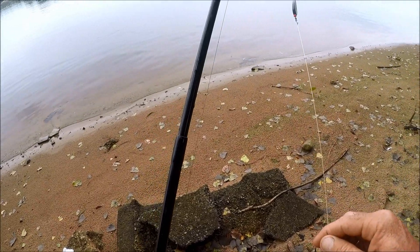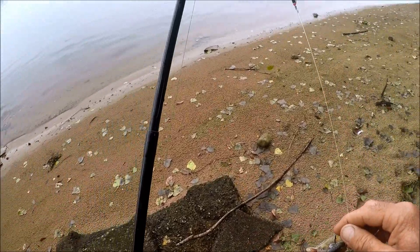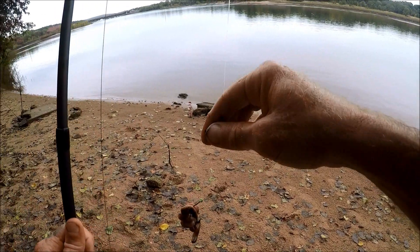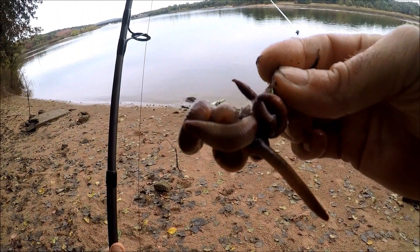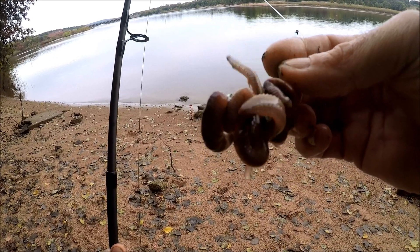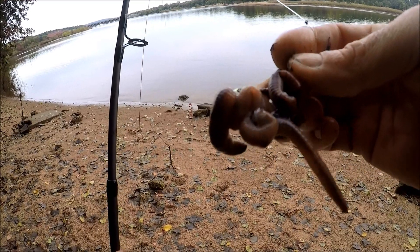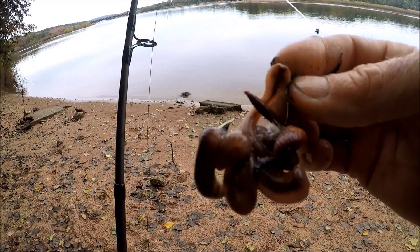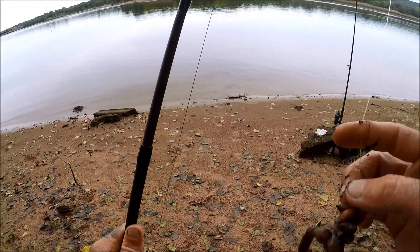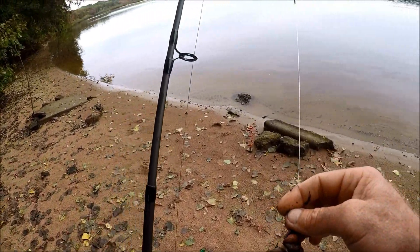Wow, this river has dropped quite a bit since I fished here. We're going to put this out first. Next one — bunch of nightcrawlers. Sturgeon love this. You've got to leave it just a little bit hanging off so it wiggles around. It's very attractive to them and other fish up here. That's an Ott 3 hook. I'm using a 50-pound fluorocarbon leader on both rods, and both have three-ounce no-rolls.